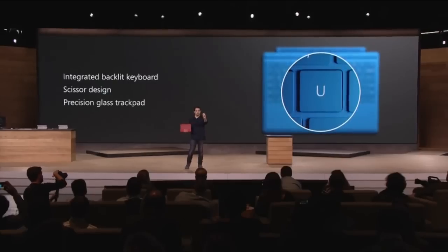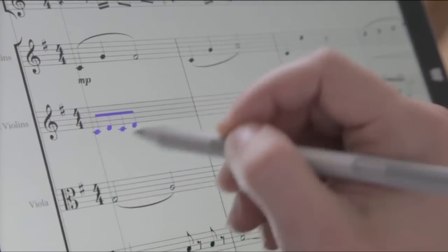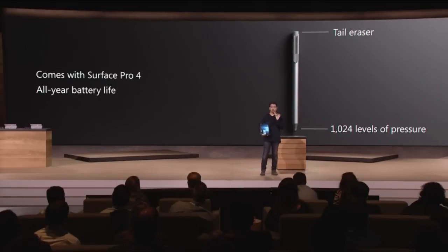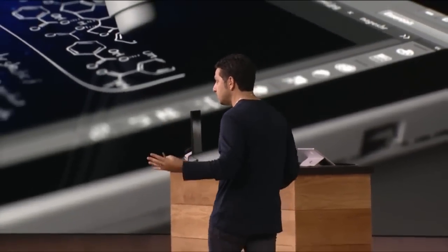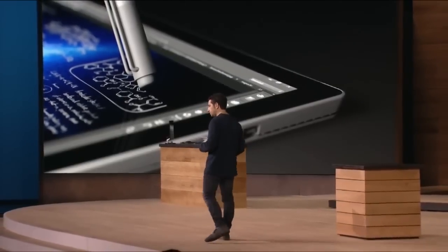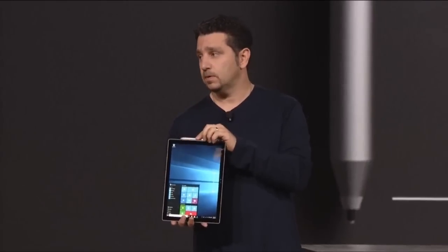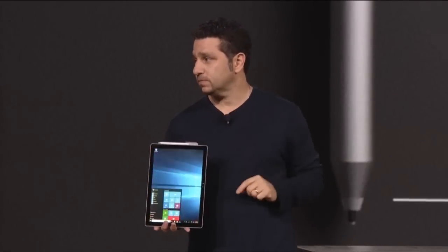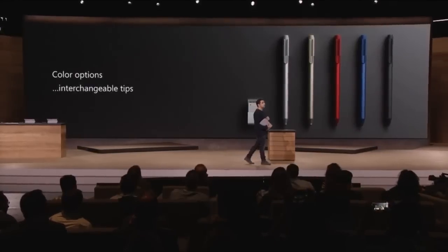There's also more space between the keys and a 40% larger multi-touch trackpad. The Surface Pen has an eraser on the back — taking a jab at Apple's pencil which doesn't have one. It has 1024 pressure points, performs actions based on clicks on the top of the pen, attaches to the side of the Surface, comes included with it, is available in 5 colours, and has interchangeable tips.